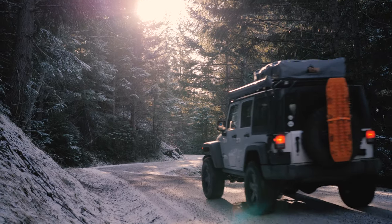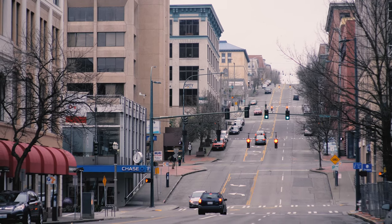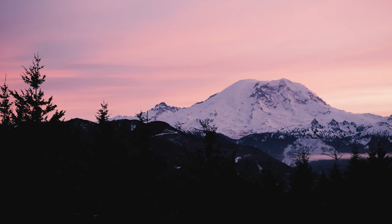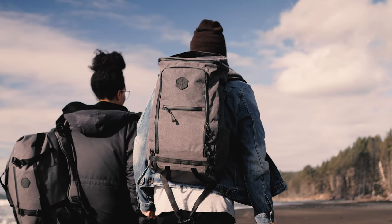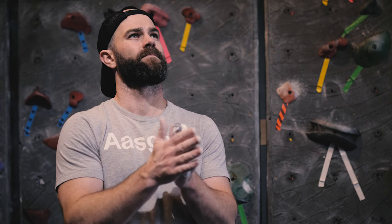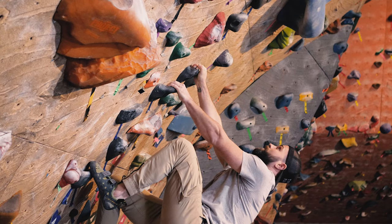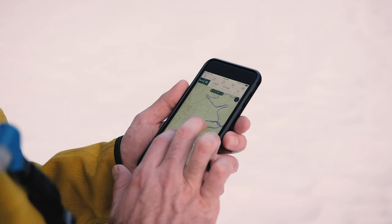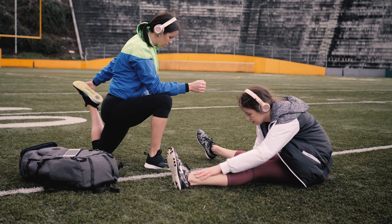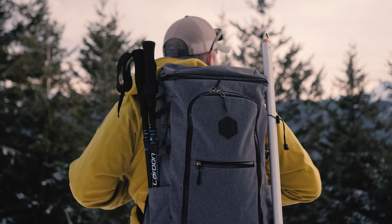Everywhere we look we find inspiration, from the trees of the forest to the lights of the city to the peaks of the mountains that make us feel so small. Backpacks are an essential piece to the outdoor trekker and urban explorer. There's a reason they've been around for thousands of years. They expand our reach, allowing us to travel further and do more. As adventurers, the backpack has become our most cherished companion.